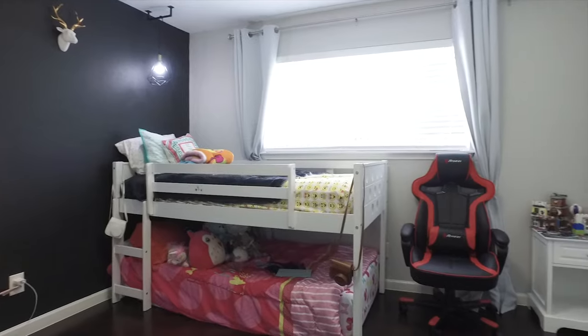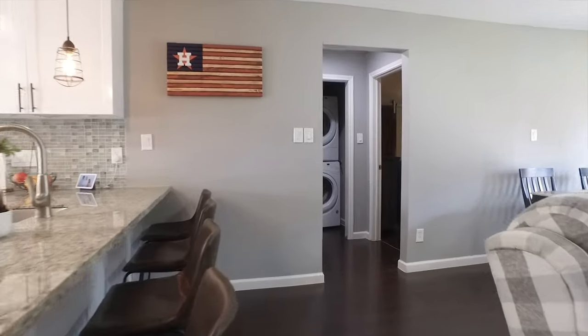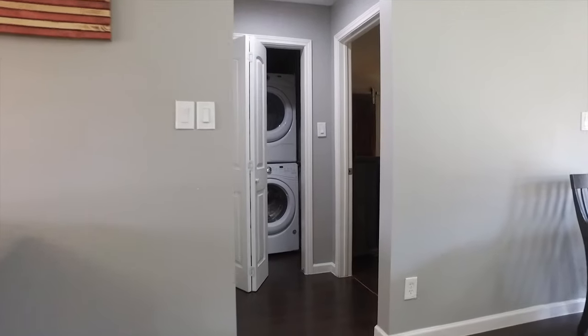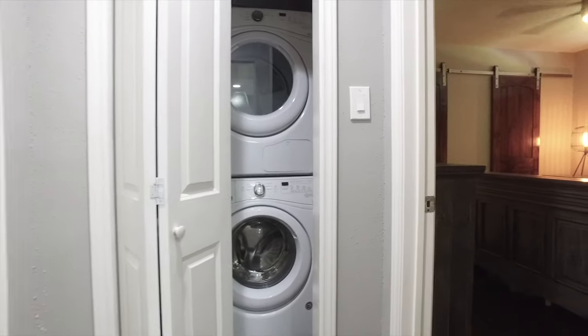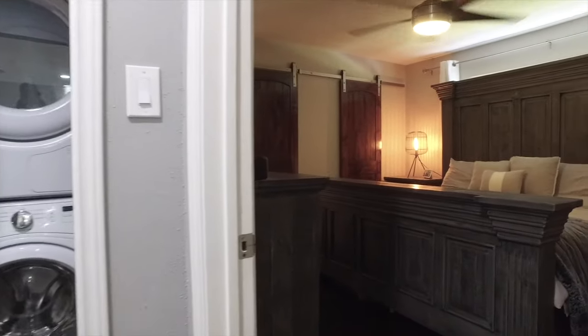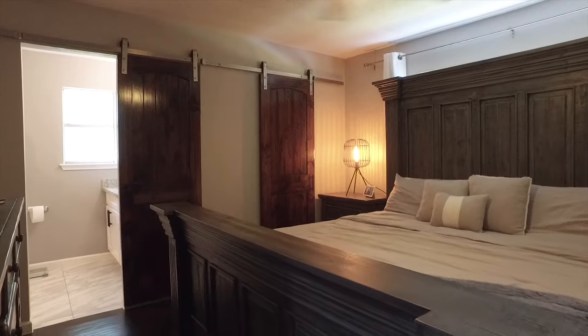A place you want to come home to, and this one just might be it. With grand views and privacy all at once, this home has so much to offer. Imagine your family here in this space.